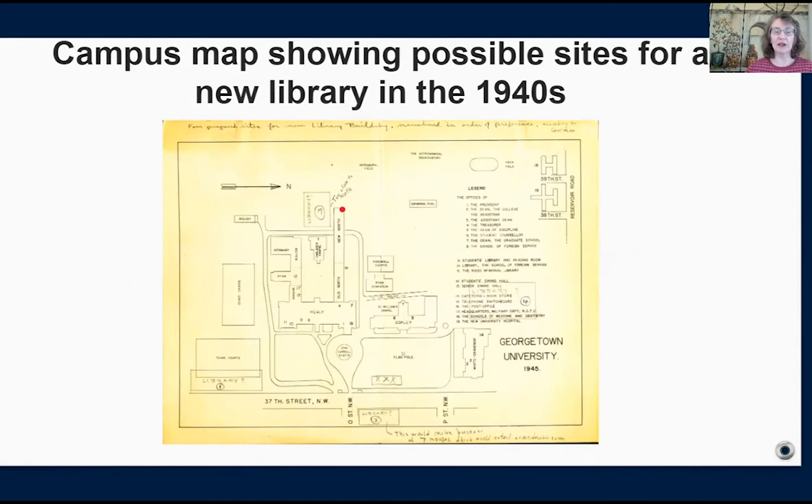Site three, behind Dalgman Chapel, was very quickly removed from consideration because it was considered too close to New North, which at that time was a dorm. And by the time the university was actually ready to move forward with building a library, site four north of Copley Hall had been used to build the Rice Science Building.